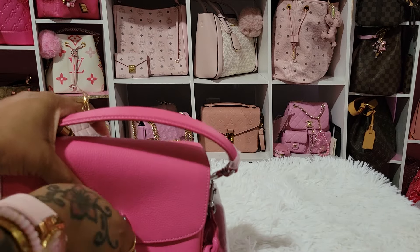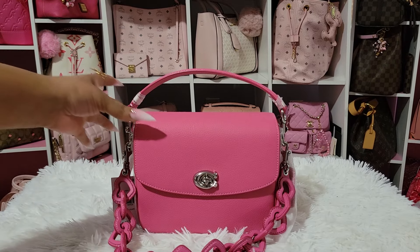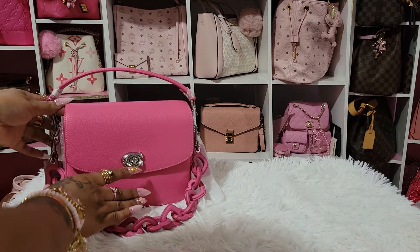This is the second bag I have in Petunia Pink. I have a dark khaki line in Petunia Pink. I'm so excited to have this in my collection. I already have accessories because I went in on Petunia Pink when the color came out. So I'm so excited to have this. This is the first bag.